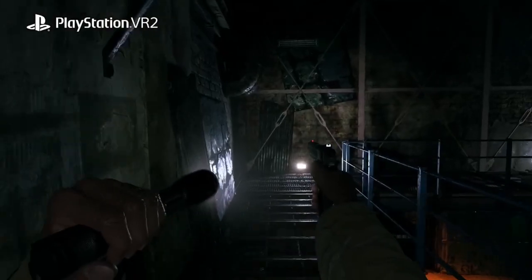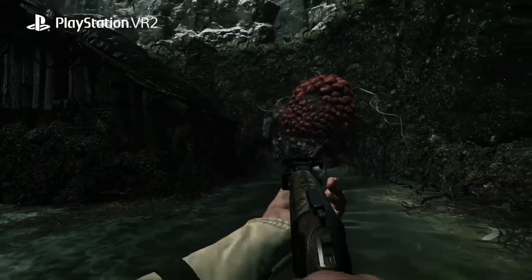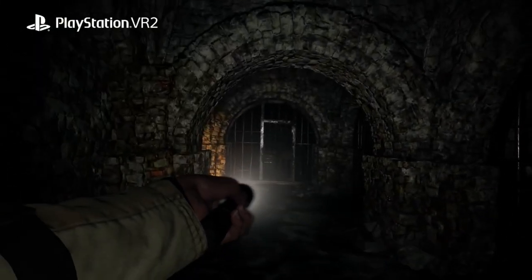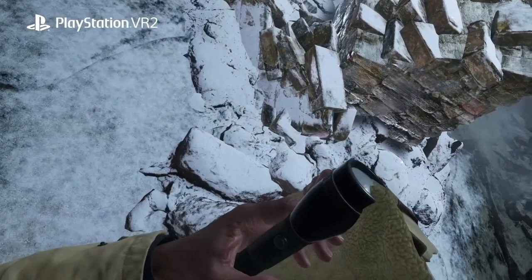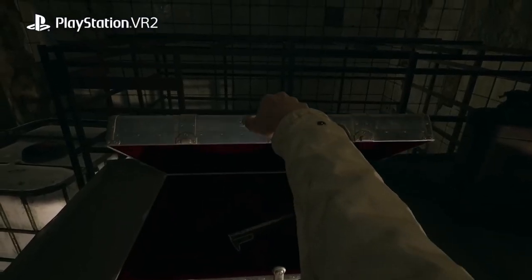Hey there lads and ladies, it is Petrifying Pumpkins here, and today we get to talk about Resident Evil 8 virtual reality updates, because we've got a brand new trailer put out on the PlayStation channel that goes into a lot more detail of what we can expect to see when Resident Evil 8 VR drops on launch day for the PS VR2.